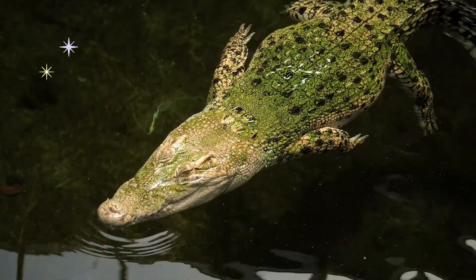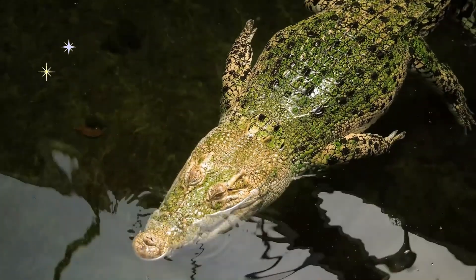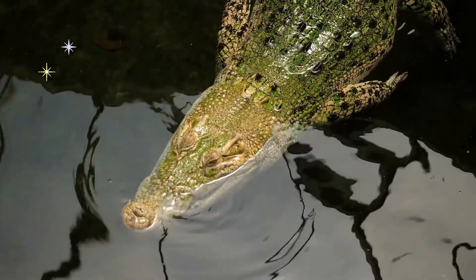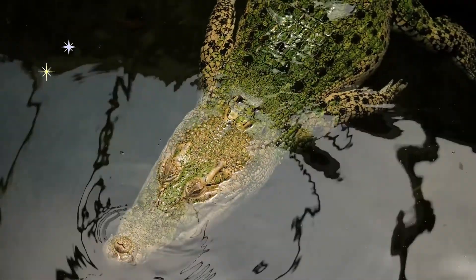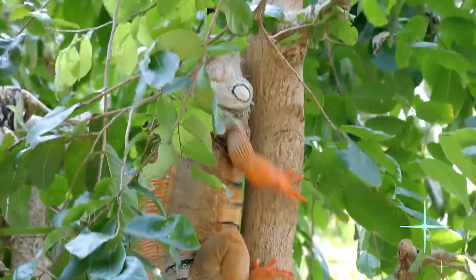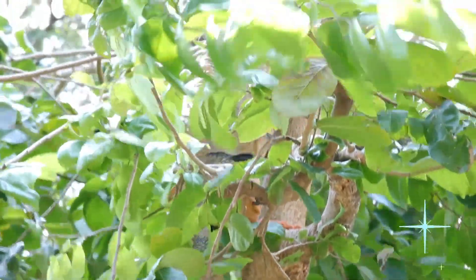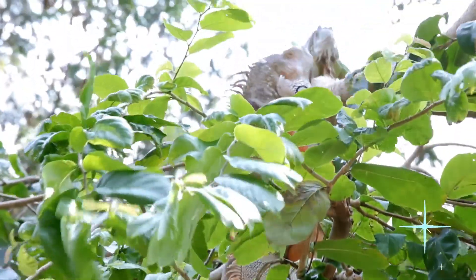Some reptiles also swim by moving their tails from side to side. No living reptiles can fly. However, some, like tropical snakes and lizards, can glide from tall trees by flattening their bodies.